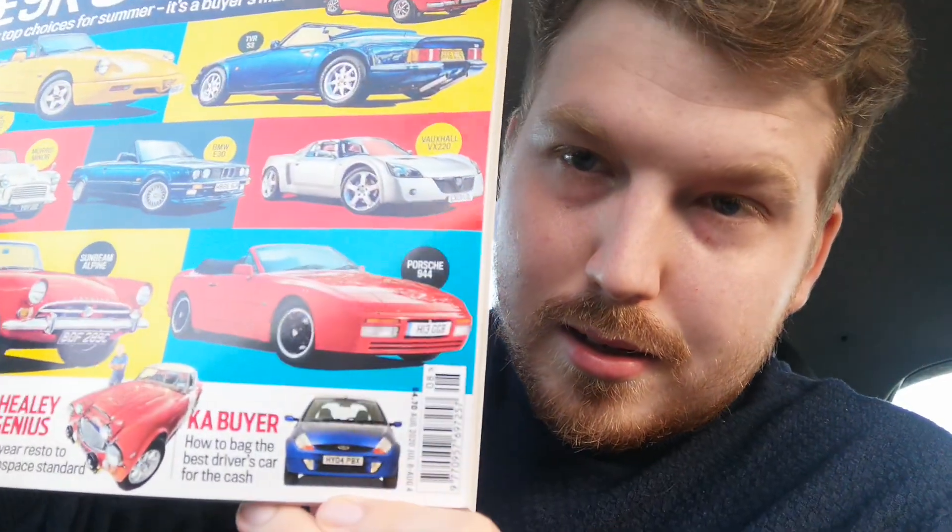Unfortunately it wasn't this month's issue, it was last month's issue, so you might struggle to find it. I managed to get mine on eBay, so if you are into that sort of thing, go check it out. You should still be able to find it on eBay - the July to August issue of Practical Classics.